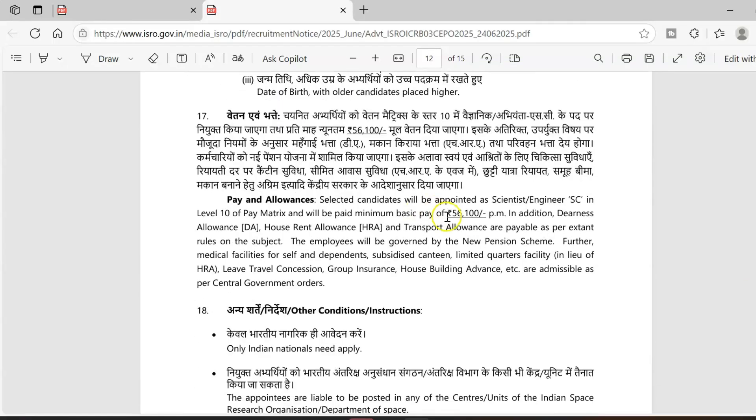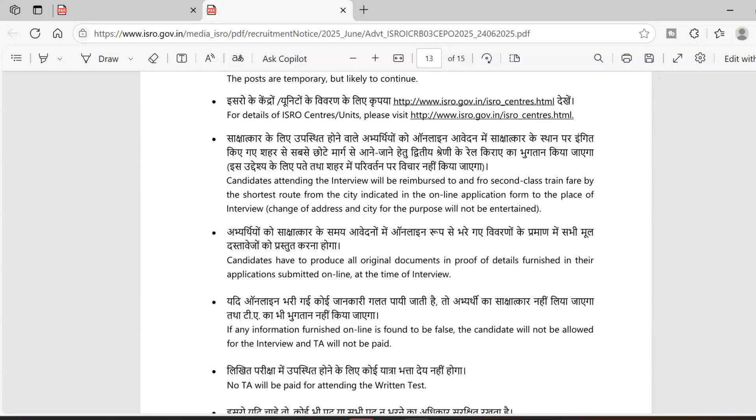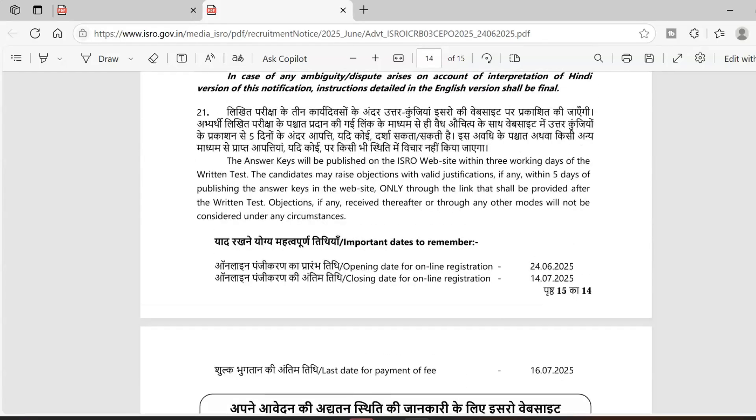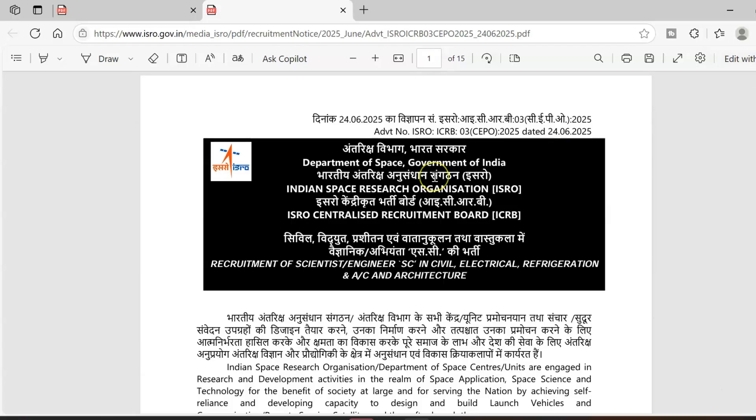The monthly payment for the scientist post is 56,100 rupees, which is really good. It is a full-time, permanent job. You have to apply through the online portal — that is the only way. The last date is 14th July. I'll put the link in the description so you can read the notification and apply. Thanks for watching — keep watching the channel for job opportunities, especially from the coding domain.